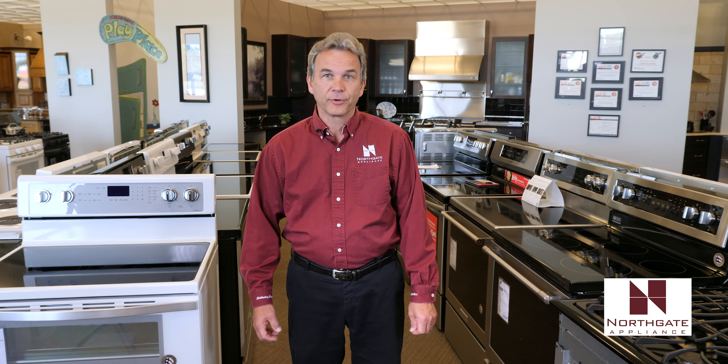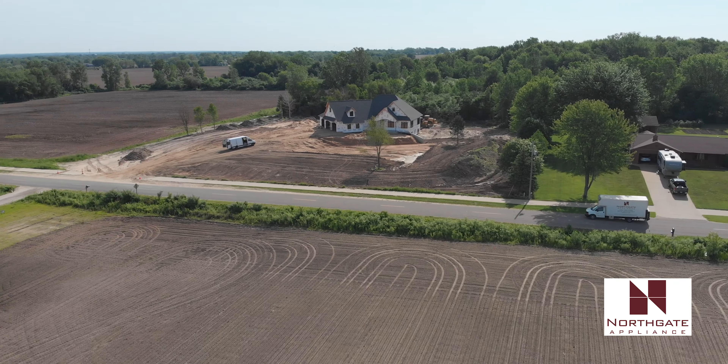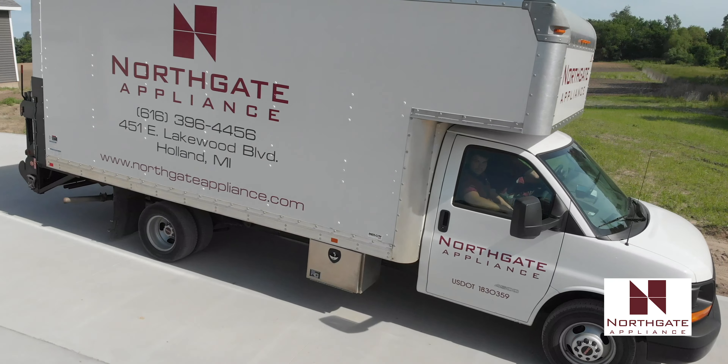Today we do pretty much all appliances — sales, service, delivery. We do our own delivery, we do our own servicing, we do our own installations of the appliances.